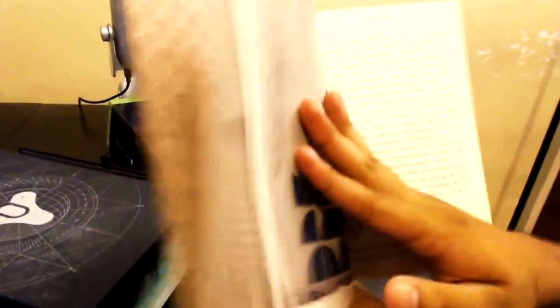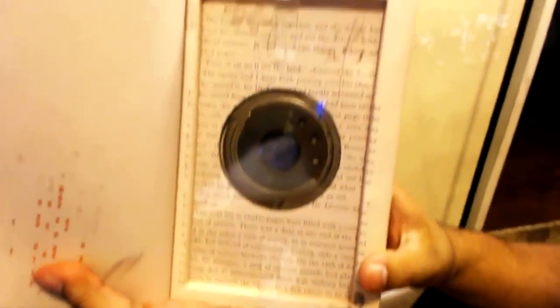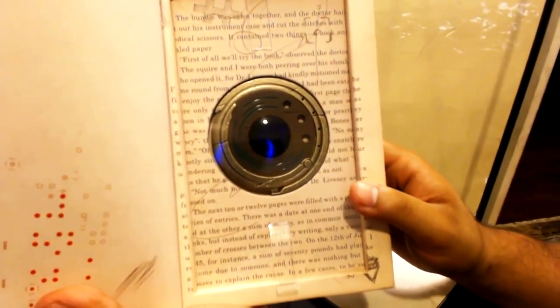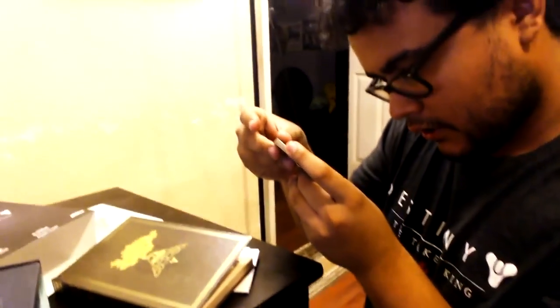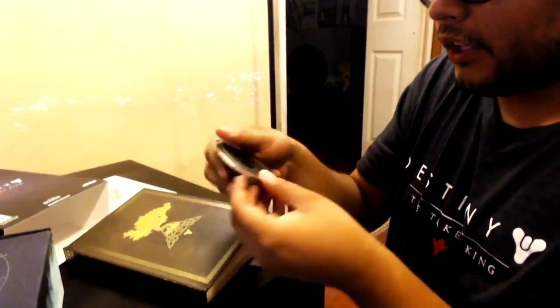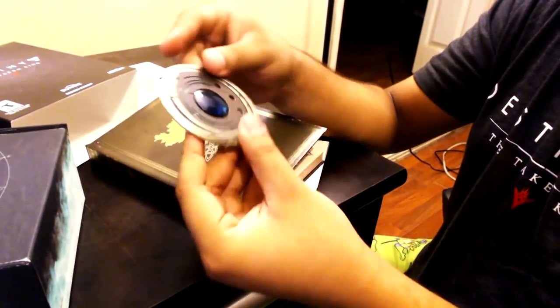And then there's the main thing — the strange coin. This is the thing you guys have been getting in-game for months, about a year now. It has a pretty good weight to it. It's just a strange coin, nothing too fancy.